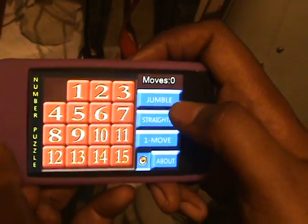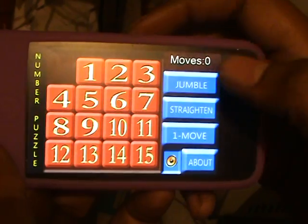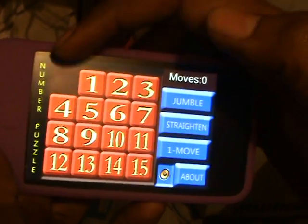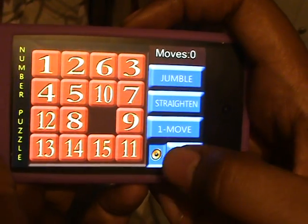This is the only way of solving it — this is the order in which it could be, and it will be recognized as solved. Otherwise it won't be. If you do it this way: 1, 2, 3, 4. So do one move, okay — you jumbled it. Straighten it and do one move.